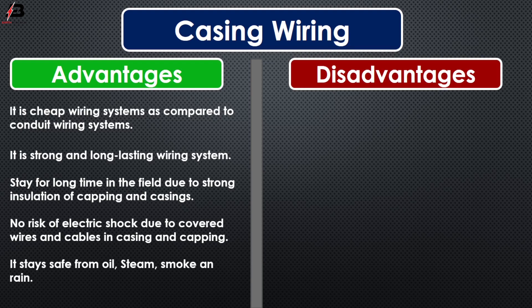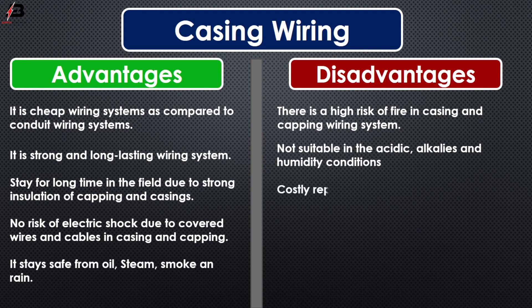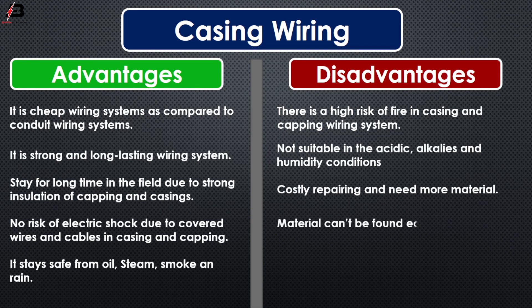Some disadvantages of casing wiring: There is a high risk of fire in casing and capping wiring systems. It is not suitable in acidic, alkaline, and humidity conditions. Repairing is costly and requires more materials. Materials cannot be found easily in the contemporary market.